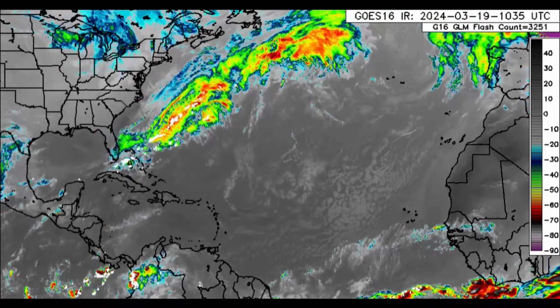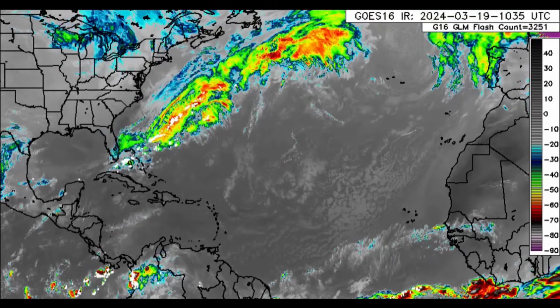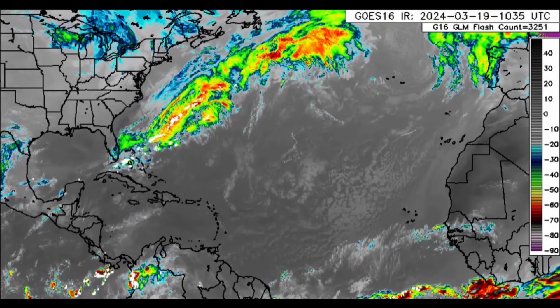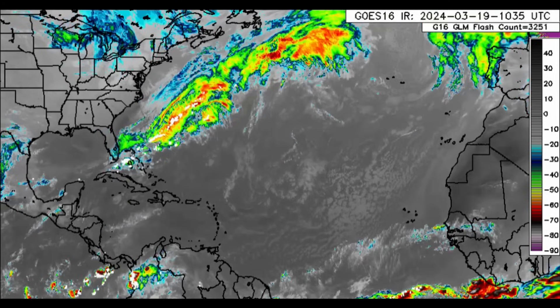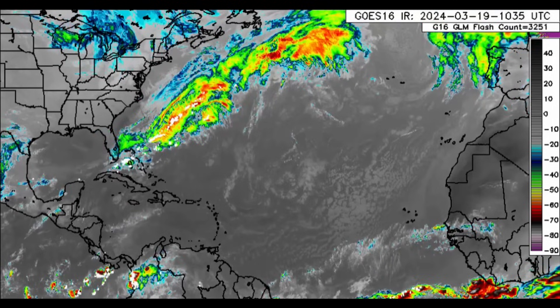Hi everyone, it's Danny, and welcome to this update this morning. I hope you're doing fantastic. We are going to be talking about the current frontal system, but another which models have been pretty consistent about, and we're even hinting at potential development of a low pressure area.